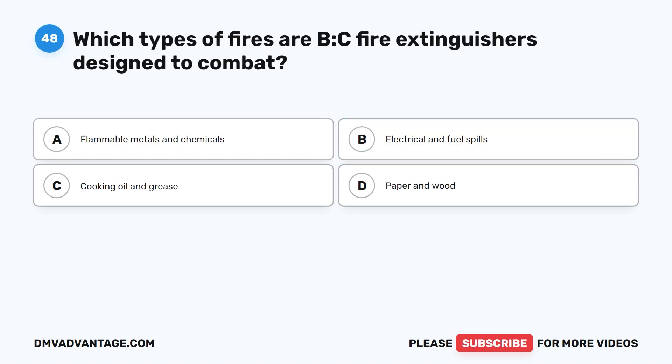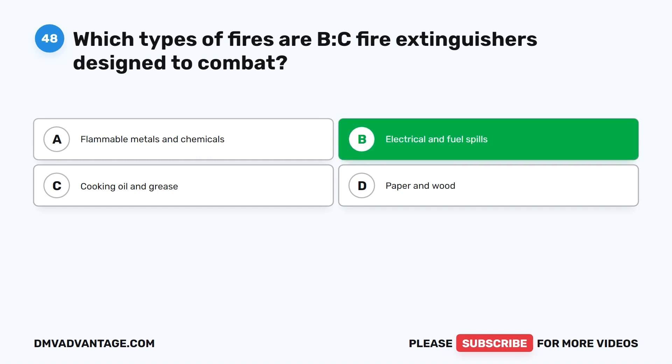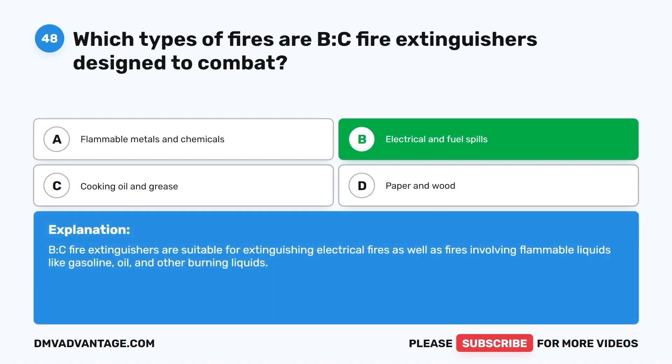Question forty-eight. Which types of fires are BC fire extinguishers designed to combat? A. Flammable metals and chemicals. B. Electrical and fuel spills. C. Cooking oil and grease. D. Paper and wood. The correct answer is B. Electrical and burning liquids. BC fire extinguishers are suitable for extinguishing electrical fires as well as fires involving flammable liquids like gasoline, oil, and other burning liquids.